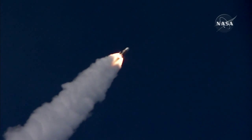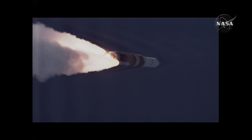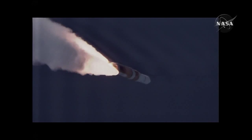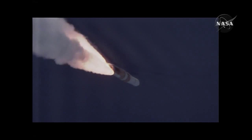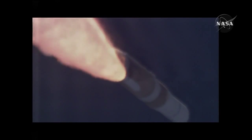50 seconds. Passing Mach 1. Vehicle now going transonic. Now passing one minute into the flight. Now hitting max — maximum dynamic pressure on the vehicle. One minute, 10 seconds in.